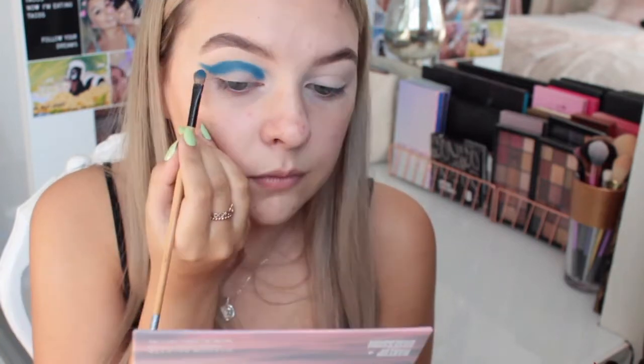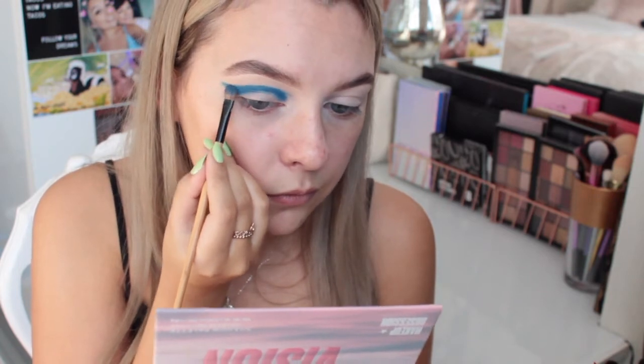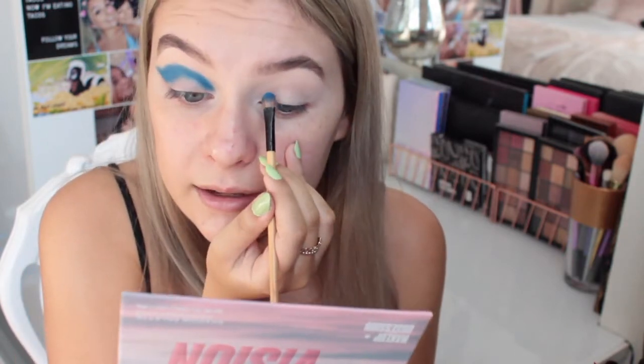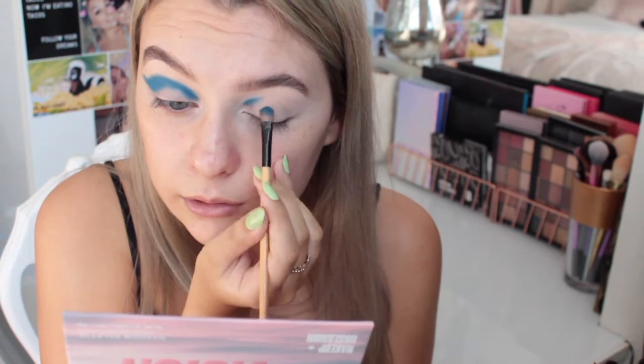I'm just following the line of my crease and packing the shade on — it is so pigmented, I love it. I'm applying this through my entire crease and winging it out at the end. A really good tip if you have hooded eyes is to look straight on into a mirror — if you can see the shadow above the crease line, you'll still be able to see it at any angle. And because we're cutting the crease later, you want it quite a bit above so it stays visible.